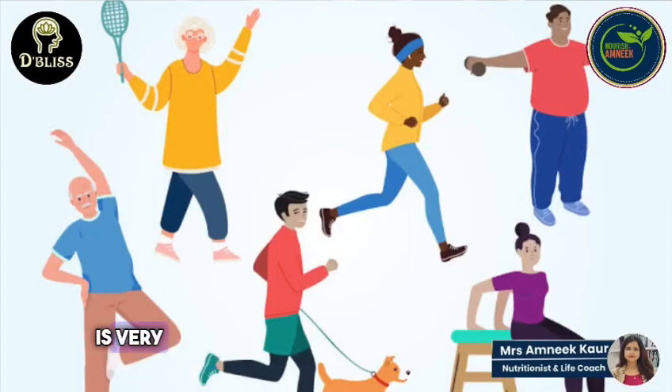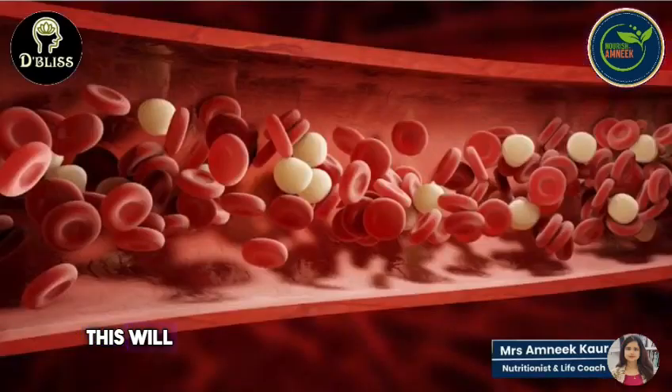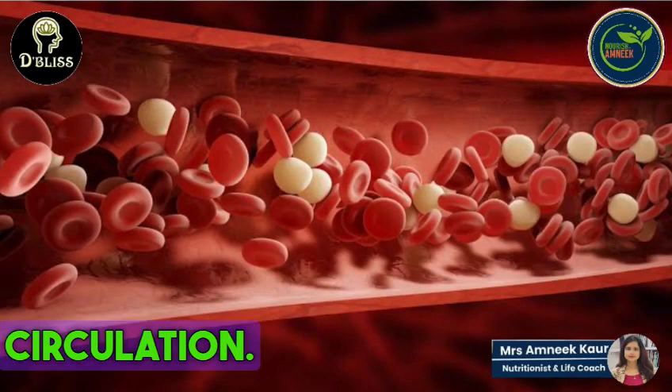One exercise is very beneficial: put your legs up on the wall and circulate them. Your blood circulation will be very good.